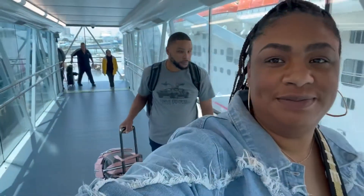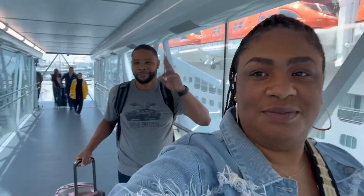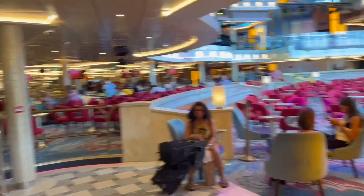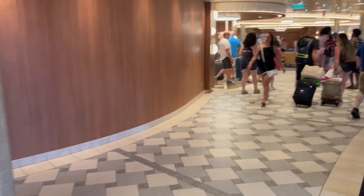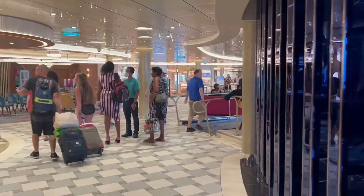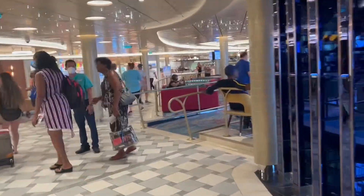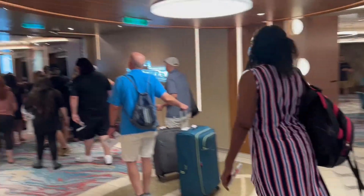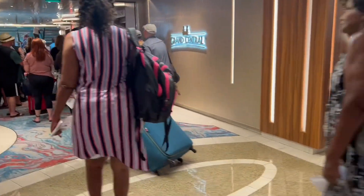Alex has got foot on the boat. Grand Central, up the elevator.